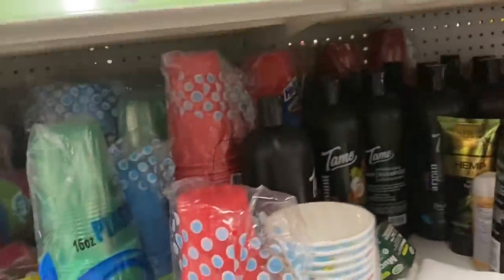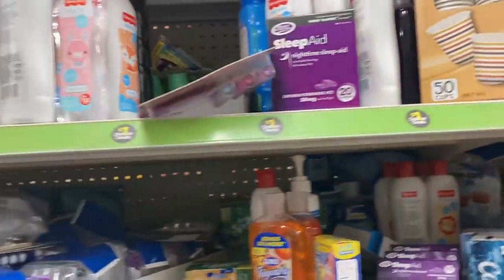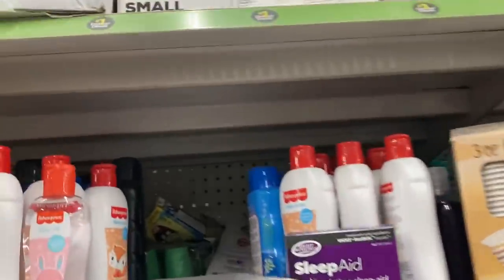They've got a lot of stuff on their dollar aisle — it's just packed. We have a little digging to do, but of course we're going to look for the stuff that we already have first.